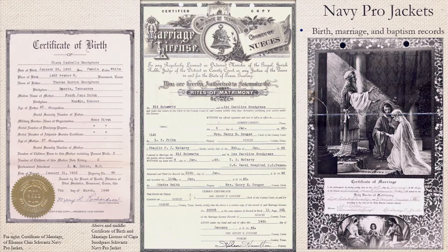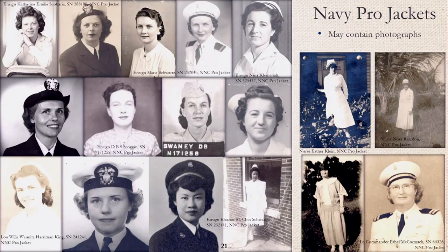Pro Jackets may also contain vital records such as birth, marriage, and baptism records, which may be especially helpful when researching next of kin. Pro Jackets may contain several photographs, while some of the earlier Pro Jackets in the collection do not have any. These photographs are one of the reasons I fell in love with these records. Since many of the nurses stayed in service for many years, it is really neat to see how they matured.